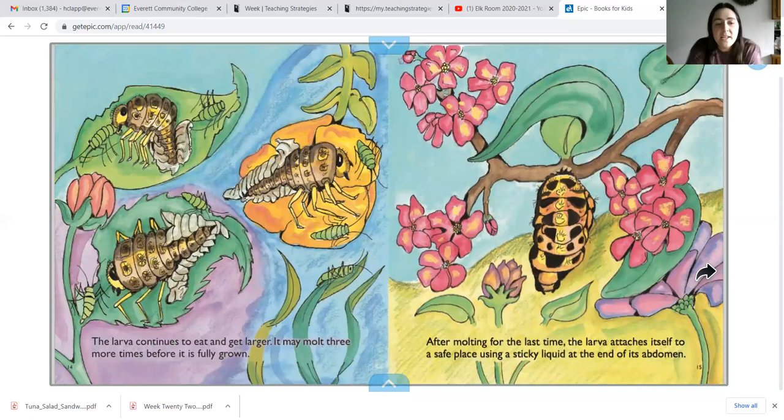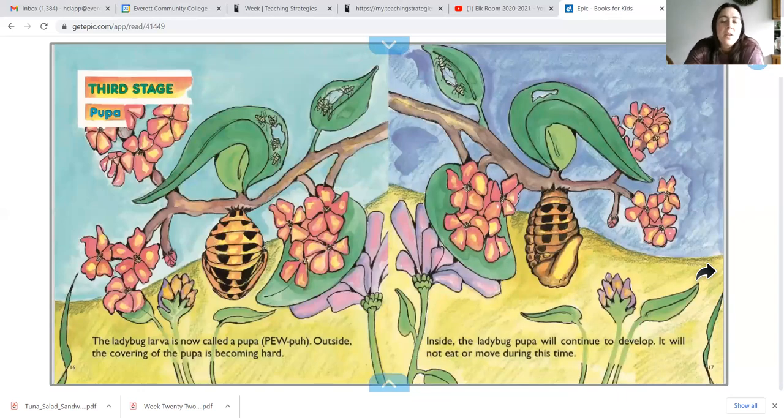The larva continues to eat and get larger. It may molt three more times before it is fully grown. After molting for the last time, the larva attaches itself to a safe place using a sticky liquid at the end of its abdomen. The third stage: pupa. A ladybug larva is now called a pupa. Outside, the covering of the pupa is becoming hard. Inside, the ladybug pupa will continue to develop.